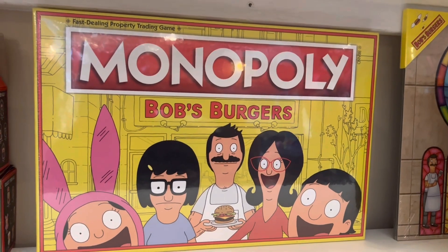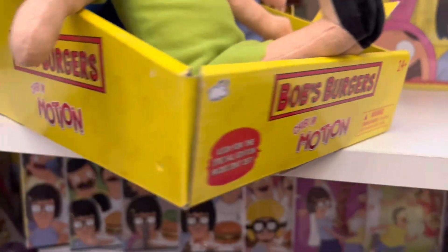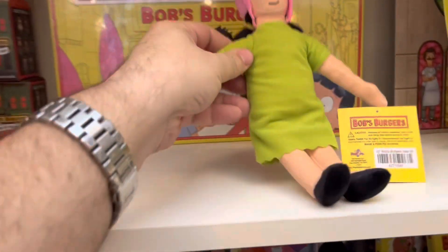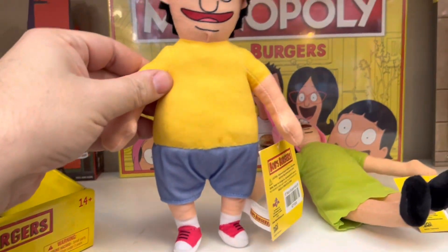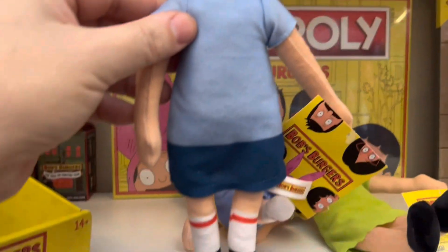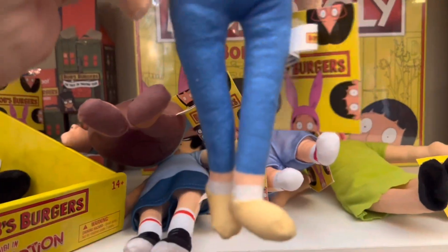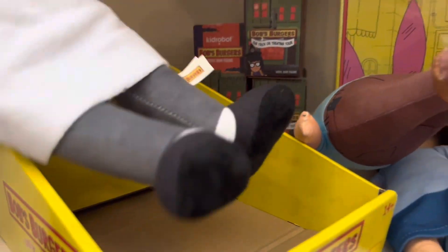Then I have a Monopoly game still sealed, worth $35 — I want to open it so bad but I don't want to ruin the value. Next I have this box that was just an empty store display box; they let me have it, and I value those at about $10 because they'll be worth something in the future. Now we have the plush dolls: Louise worth $18, Gene worth about $20, Tina worth $23 — gotta love that face — Teddy worth $35, Linda worth $21, and Bob worth $24.